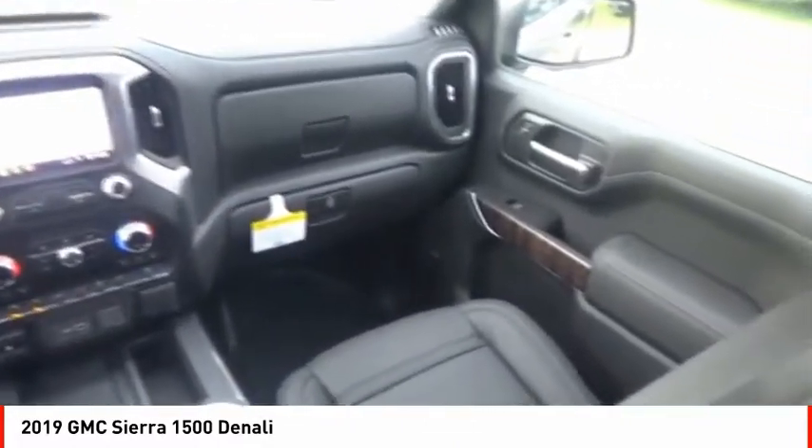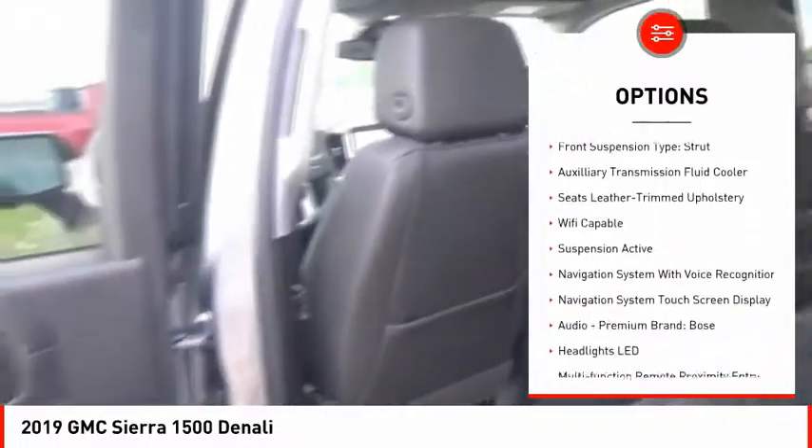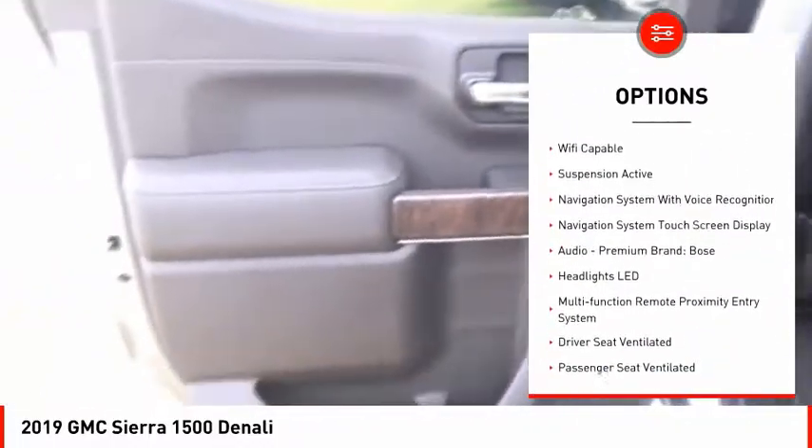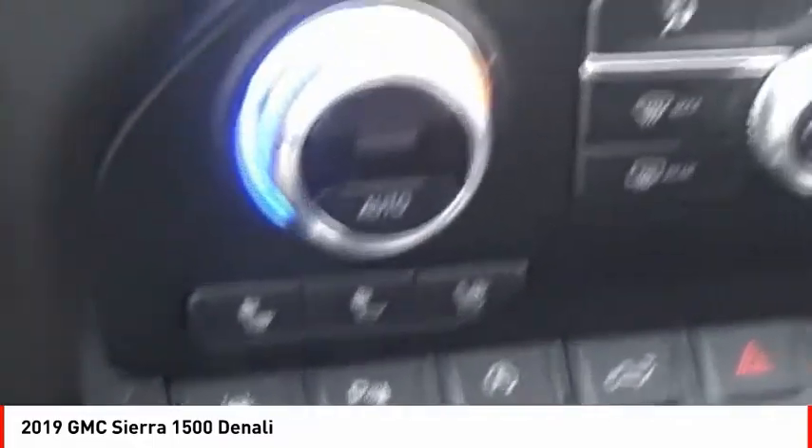Here are some of this vehicle's great options: electronic suspension control, power windows with safety reverse, hill descent control, LED cargo bed light, active grille shutters, traction control, stability control, roll stability control, front suspension type strut, and auxiliary transmission fluid cooler.